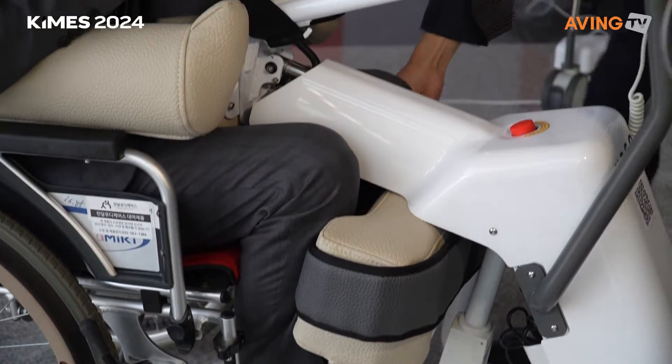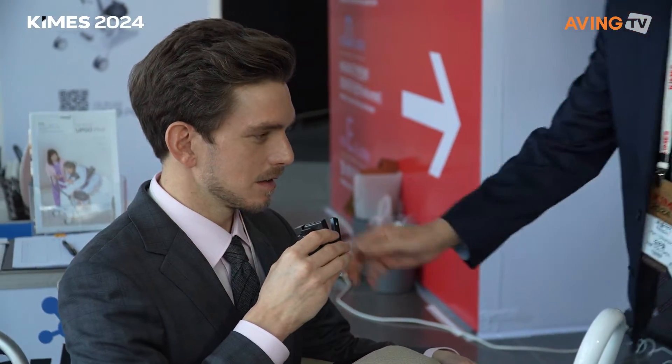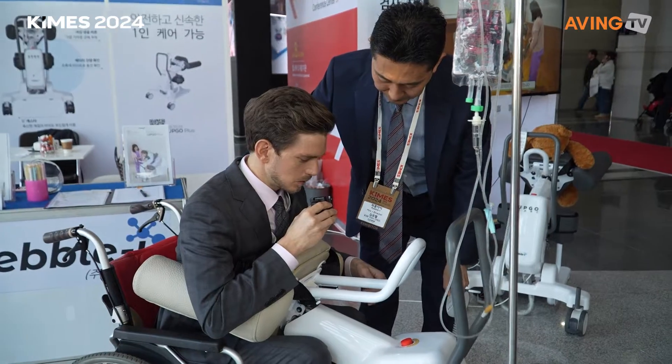So it protects the knees as well — knee pads, arm pads, and it has brakes. It also leans as well.